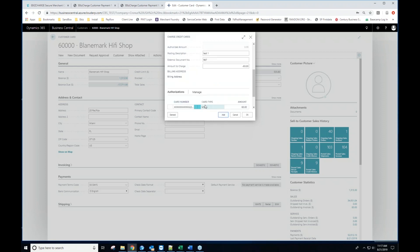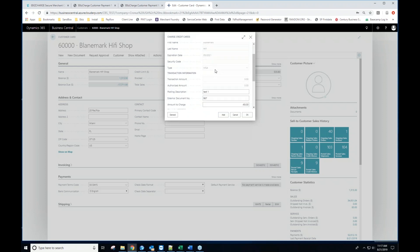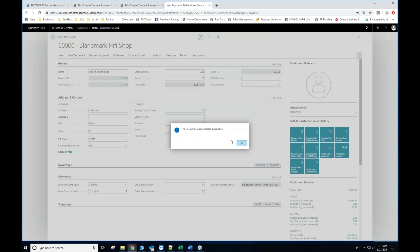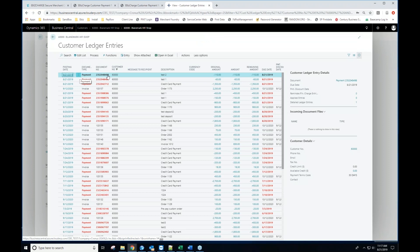I'll hit Add to add that card to the list, then choose a different credit card for the remainder of the payment — this one for $110 with a different description and document number. I can continue adding cards to the list as needed. In this instance, I'll run the two cards with a single click of OK. Both transactions were successfully processed. Jumping into the ledger history, you can see both payments listed: test one and test two, the $60 and $110 amounts. These can then be applied toward invoices yet to be created for this customer.